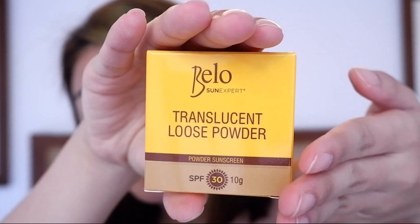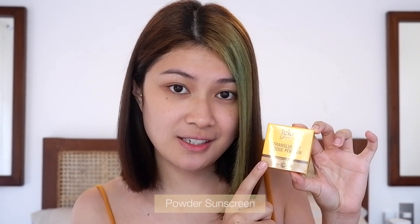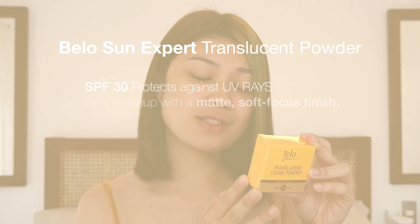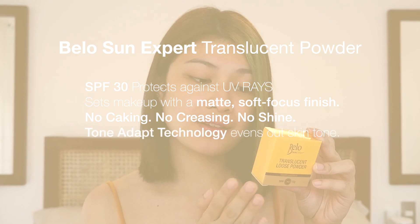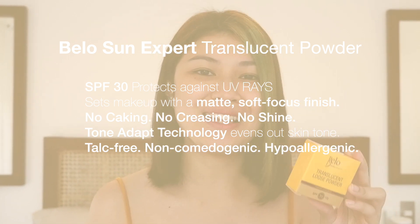The product I'm telling you about is the Bello Sun Expert Translucent Loose Powder with SPF 30. It's not just a loose powder — it is a powder sunscreen because it has SPF 30. It protects against UV rays, sets makeup with a matte soft-focus finish, no caking, no creasing, no shine. Tone Adapt Technology evens out the skin tone. It is talc-free, non-comedogenic, and hypoallergenic.